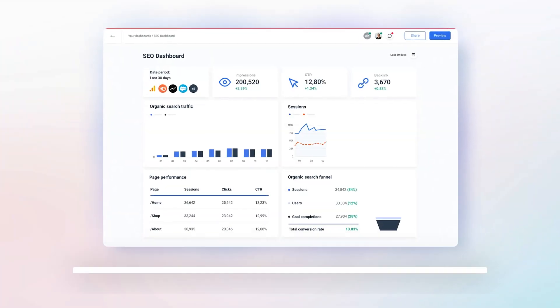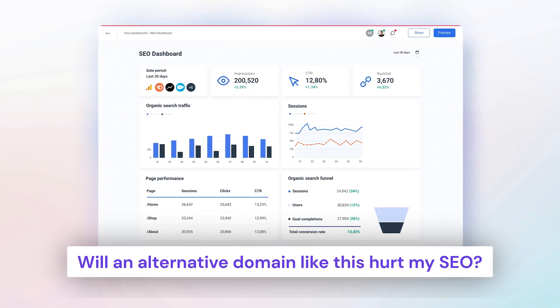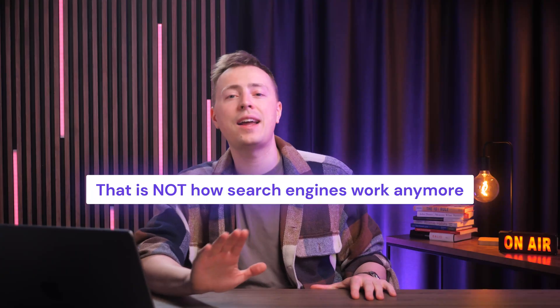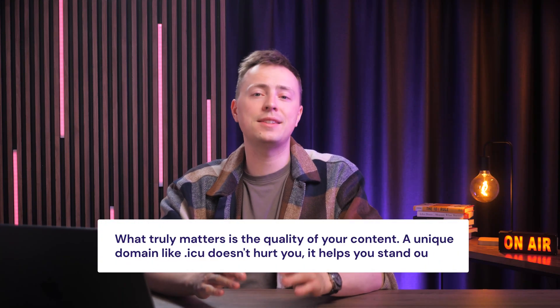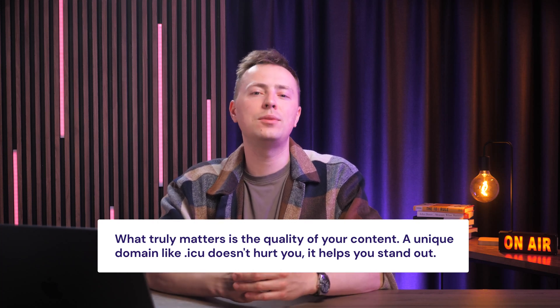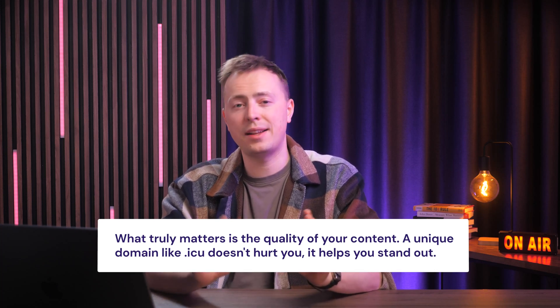Now, I know you might be thinking: will an alternative domain like this hurt my SEO? Let's bust that myth right now — that is not how search engines work anymore. Google has confirmed that all domain extensions are treated equally for SEO. What truly matters is the quality of your content. A unique domain name like .icu doesn't hurt you; it helps you stand out.